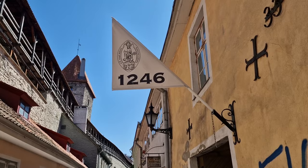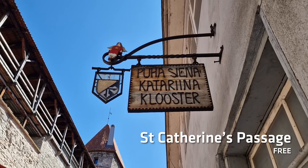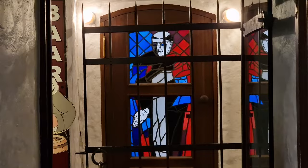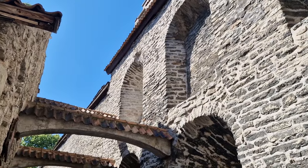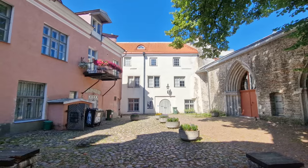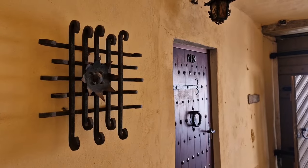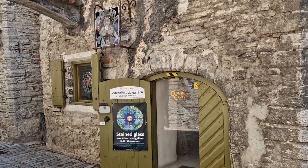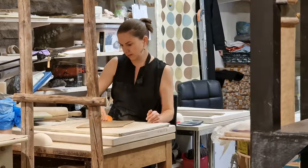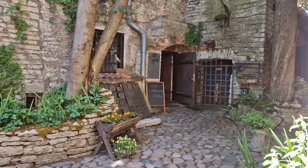Whilst you're around here, you'll eventually find St. Catherine's Passage. This totally authentic medieval street is probably one of the more photographed areas of town. Whether it's the cobbled streets, the walls, the signs — everything is pretty much authentic here. You'll find no shortage of places to buy things, go into a pub, or eat. It definitely warrants exploring, because you don't think things like this exist anymore, but they certainly do here in Tallinn.